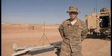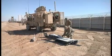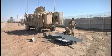Puma is a small UAV, an unmanned aerial vehicle. The Puma sits in three large cases in the back of a truck. It can be unloaded and flying in less than 30 minutes.